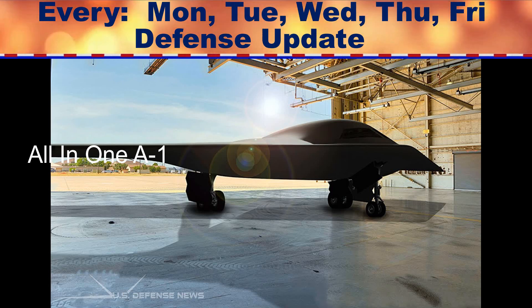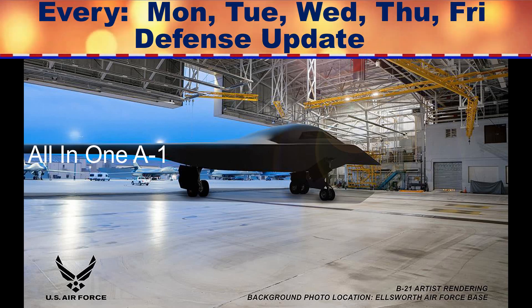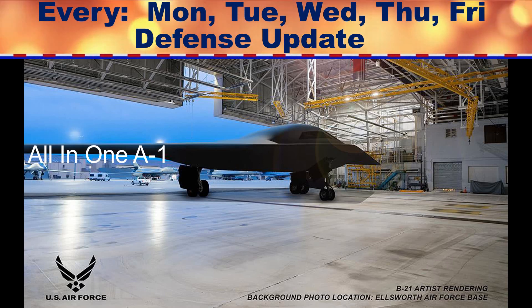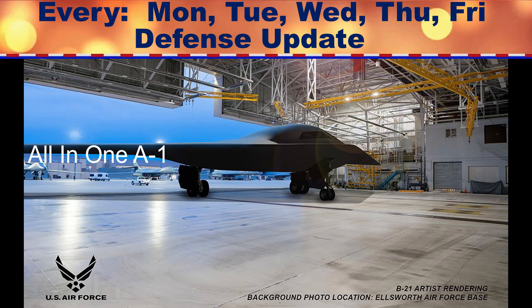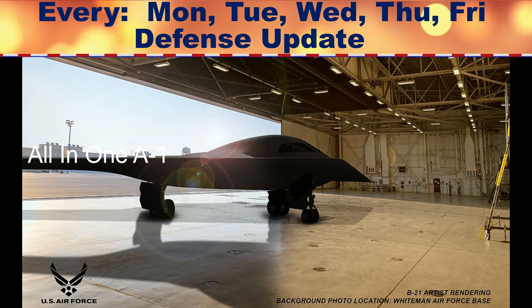The US Air Force's next-generation stealth bomber, the B-21 Raider, will be equipped with sophisticated software that will offer pilots organized warzone information in real time, the National Interest reports.